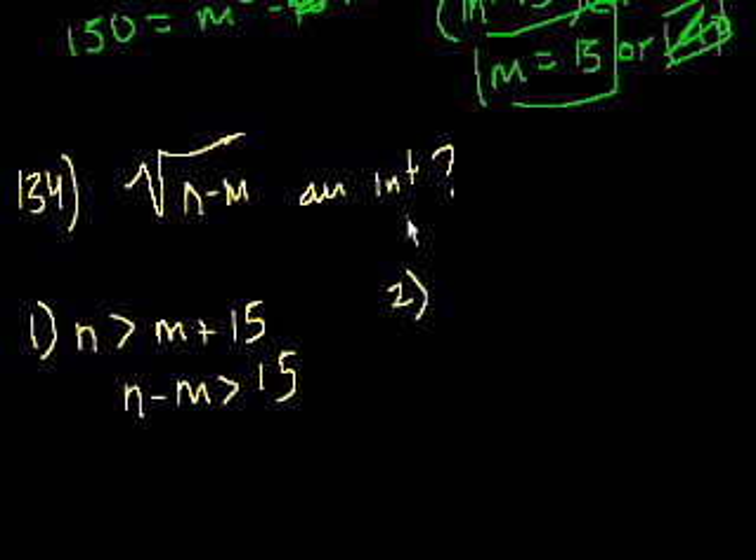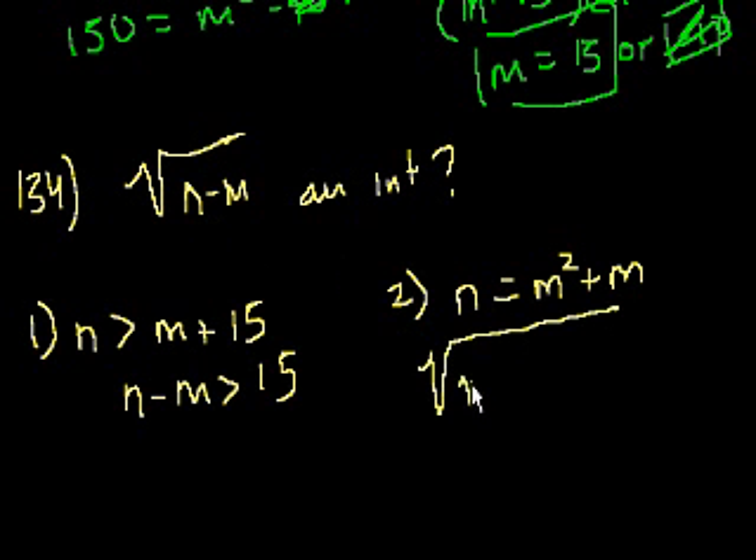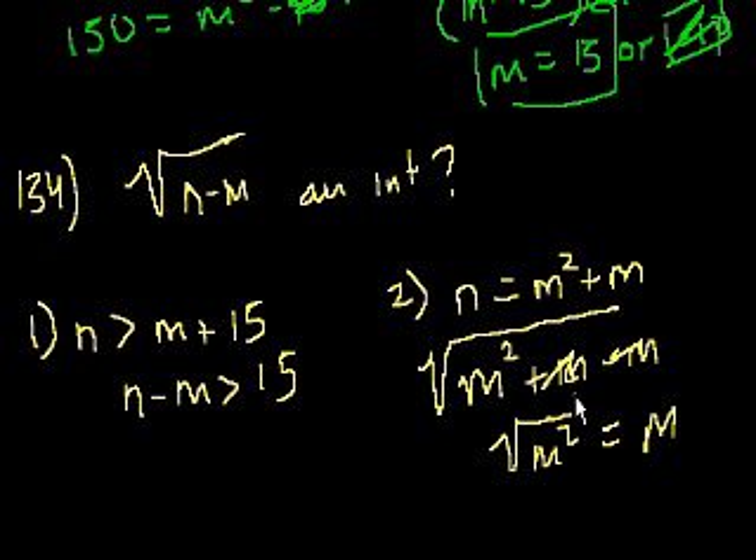Statement 2: N equals M times (M plus 1), which is M² plus M. Substituting into the expression: the square root of M² plus M minus M equals the square root of M², which equals M, which is an integer. So statement 2 alone is sufficient to say the expression is an integer, as long as N equals M times (M plus 1).